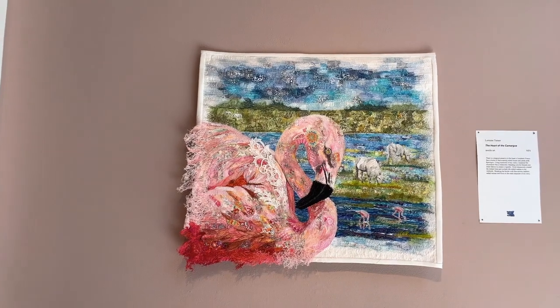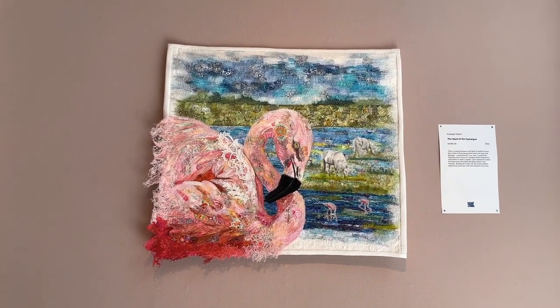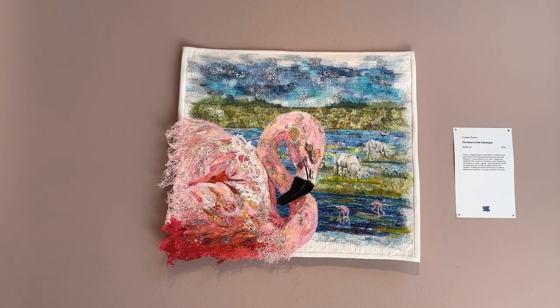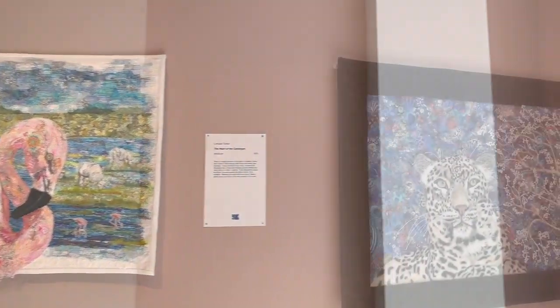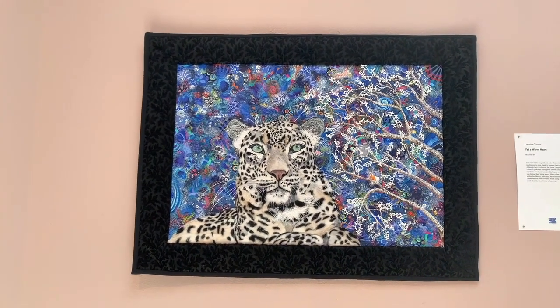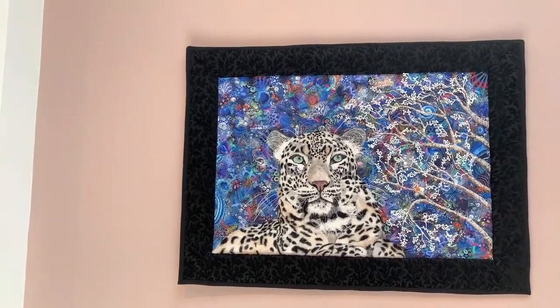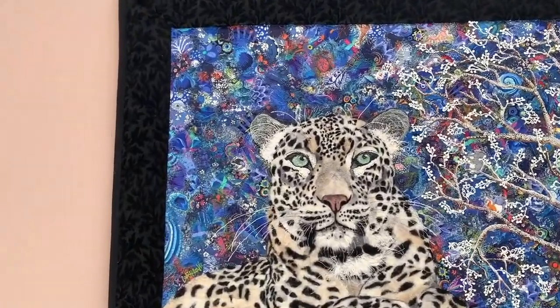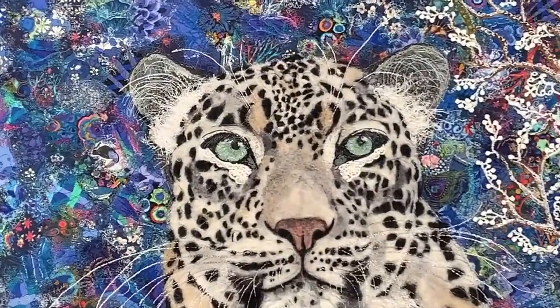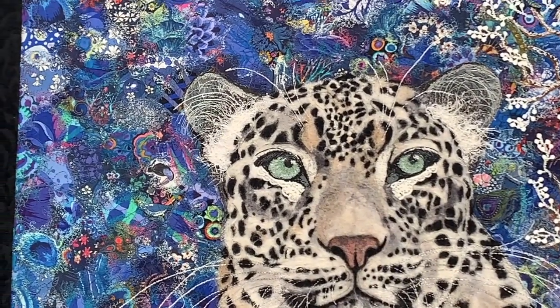This is called the Heart of Kermak. This was in Houston — it's nice to have it here. This is in my personal collection. Yet a Warm Heart. Snow Leopard. Let's see if I can zoom in here. Let's see the eyes on this one — it's a female, actually. And she came to me in meditation.